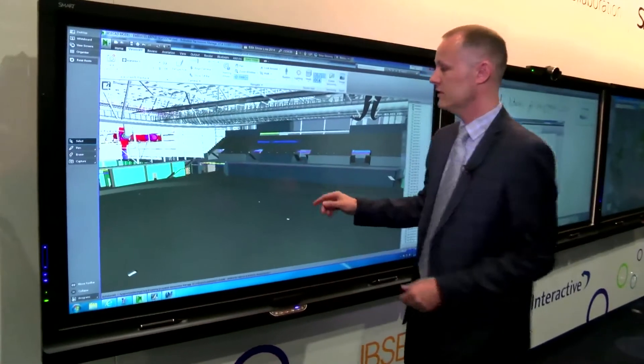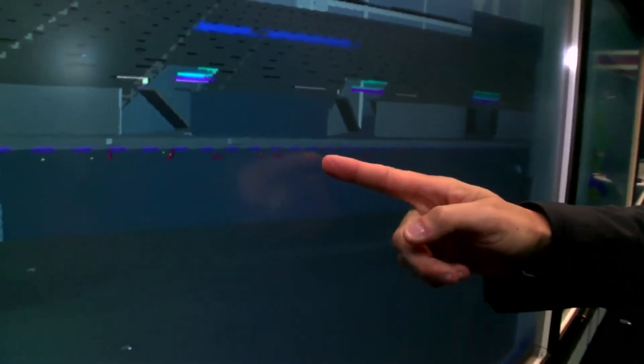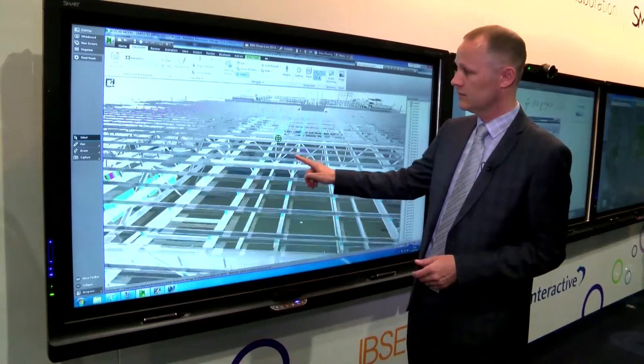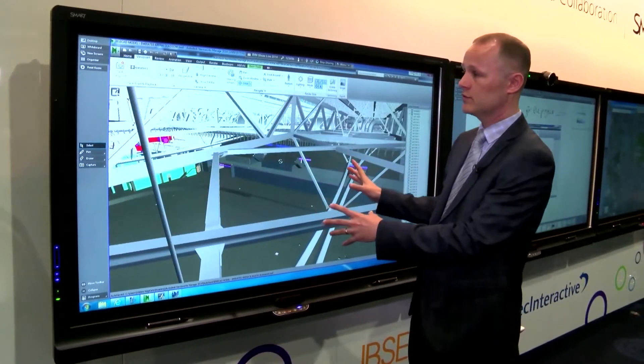This gives you the full facility of a touchscreen so I can select things like rotate. I can touch the screen and I can move through the model, so we can rotate and use all the features of the software on the screen.